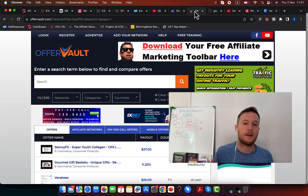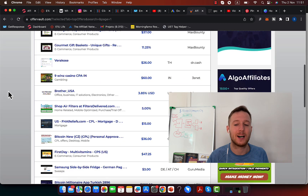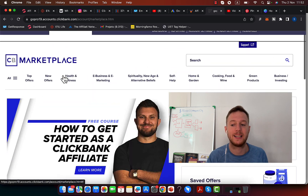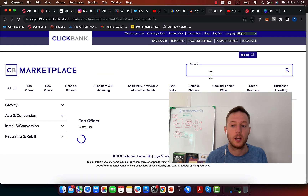The first step is to find a product to promote. I recommend you start with Offer Vault — you can go to OfferVault.com. They have literally thousands of products that other people and companies have created. Or you can also go to the ClickBank marketplace, where you will see a bunch of products you can promote on Pinterest.